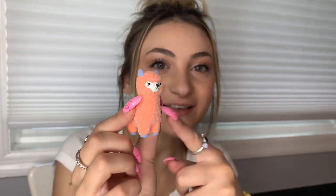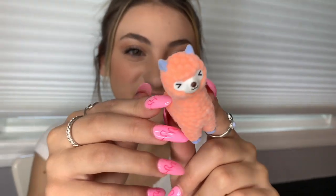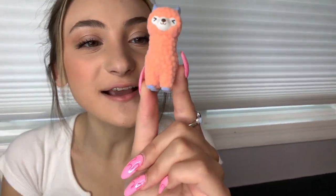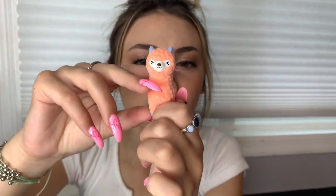Oh my gosh — it's the cutest one! I think this is the one that Ashley wanted. Yes, I wanted the cream — the little peach color with the purple ears. Look at her little facial expression. Comment down below a name for our little friend here. She's so cute and I'm so happy that we got this one.